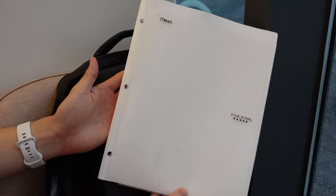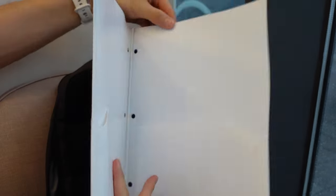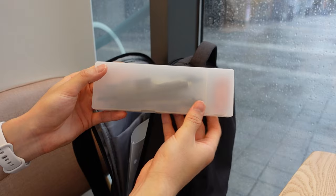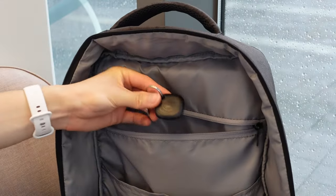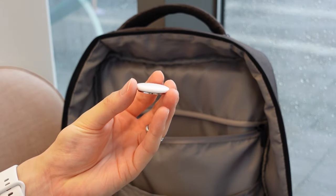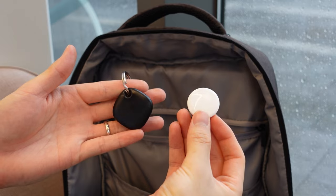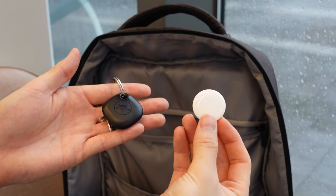I also always carry around a classic thin folder, just in case I have to carry or receive any documents that I don't want wrinkled, plus a simple pencil case from Muji just in case I need to fill in a document or sign something. To top it all off, I have two tags in this bag — a Samsung Galaxy Smart Tag and an Apple AirTag — to locate this bag if I lose it anywhere. I carry one of each so I can locate it with the Galaxy Smart Tag, and my wife can find it with the AirTag.